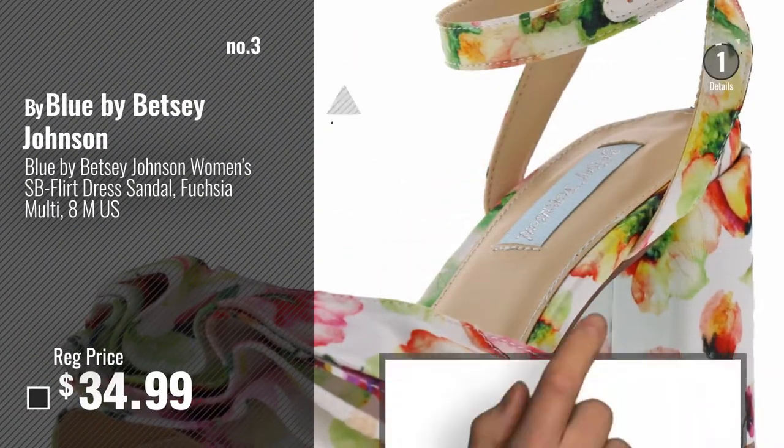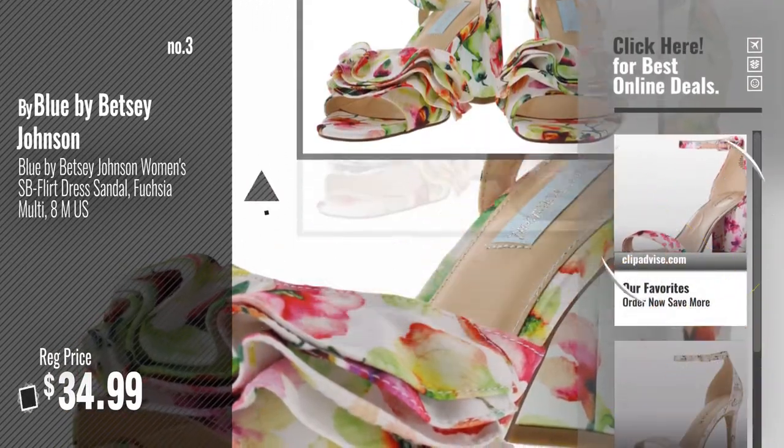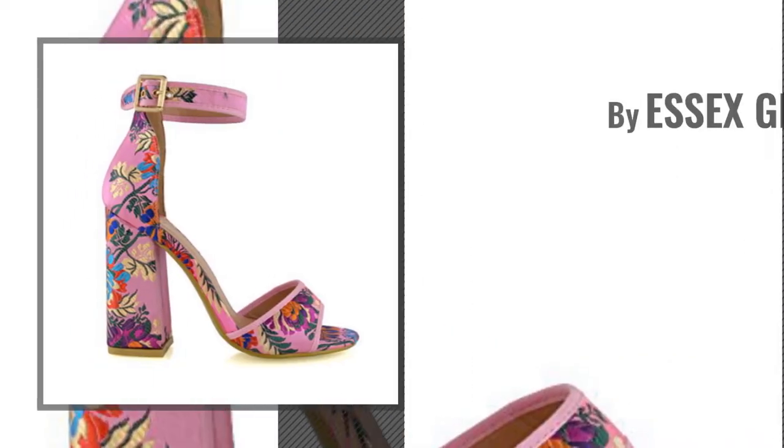Number 3, by Blue by Betsy Johnson. Get your favorite floral-heeled sandals now — just click this circle in the corner. Number 4, by Essex Glam.